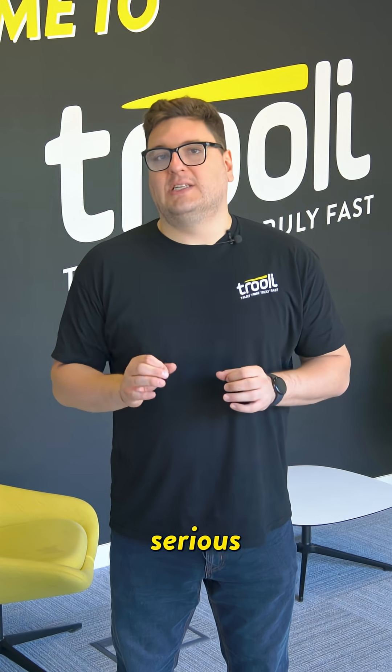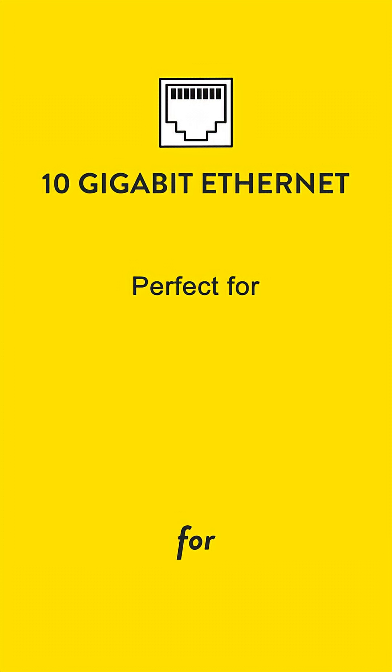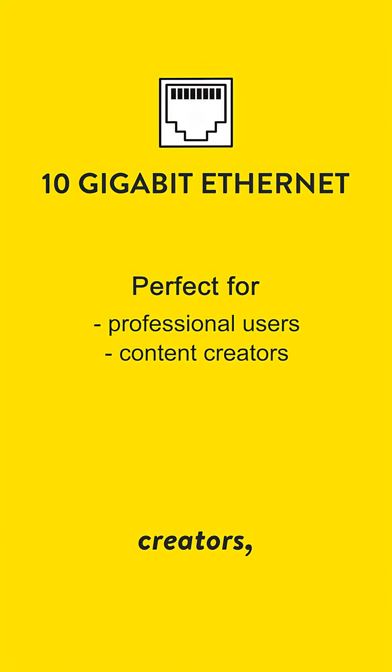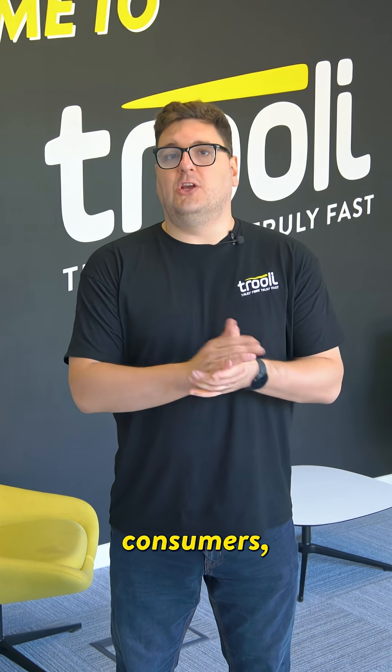And now we're talking serious speeds with 10-gigabit Ethernet, or 10GbE. This is ideal for professionals, content creators, and anyone needing lightning-fast data transfer.